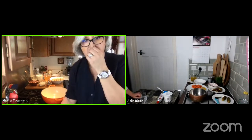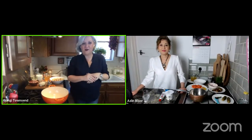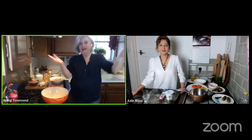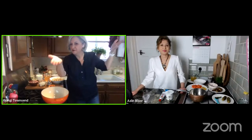The hosts confirm they're live. GNG introduces herself from GNG's Kitchen, and on the other side of the pond is her friend Aslin Law from lynsfood.com.